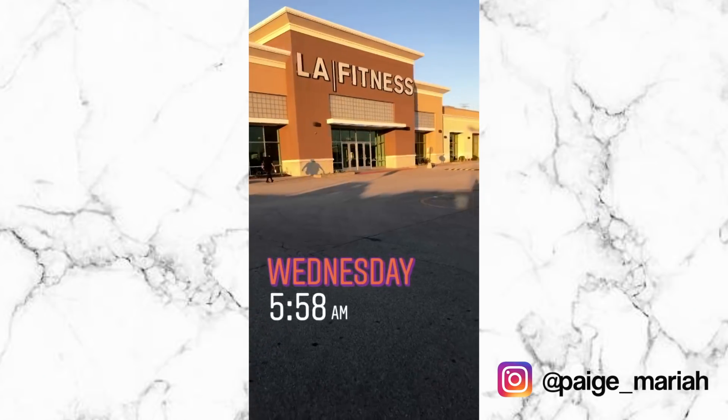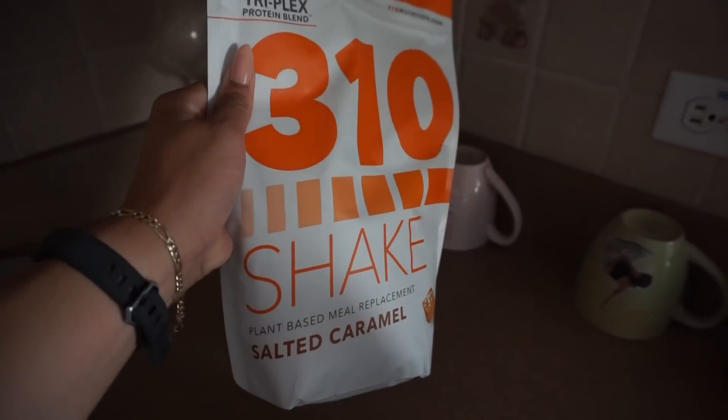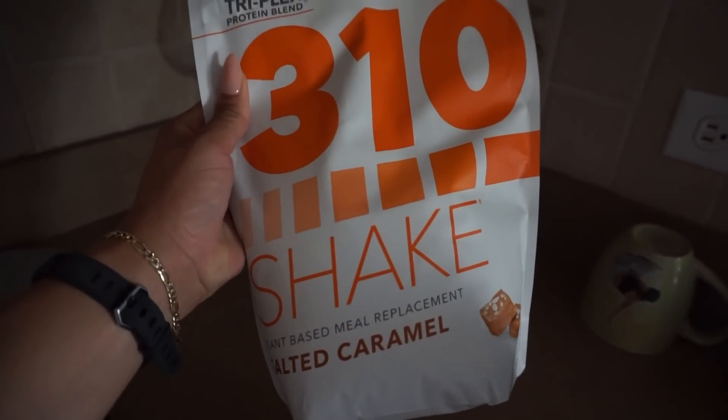But first, I have to go knock out this workout. Hey guys, so I'm back from the gym and I'm about to have my first meal of the day, which is a 310 Nutrition protein shake — or meal replacement shake, whatever you prefer to call it. The flavor I'll be having this morning is salted caramel.